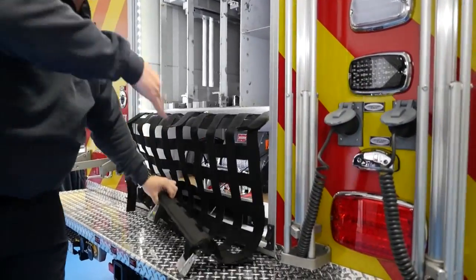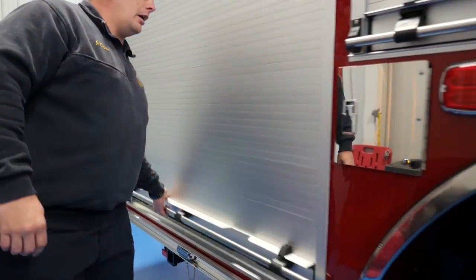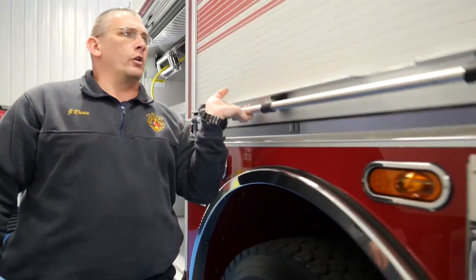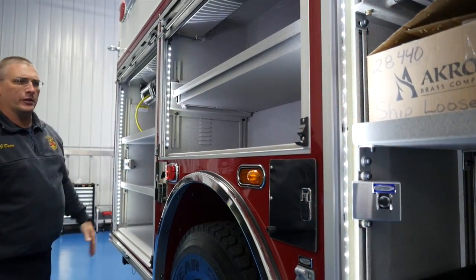We have a receiver on all sides of our truck. Moving on around, we have very common storage, tilt-down shelves, an electrical area, and we're going to have some vent fans here.